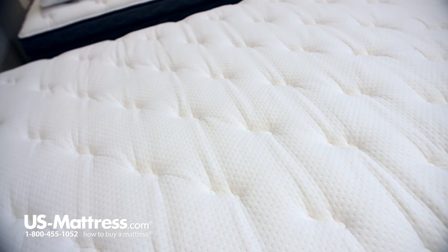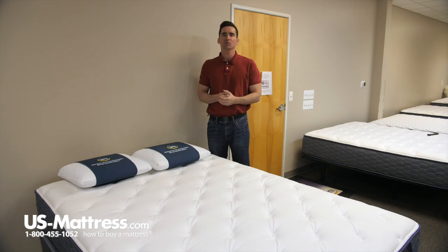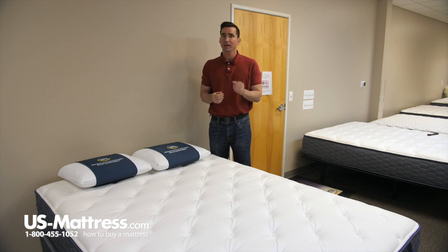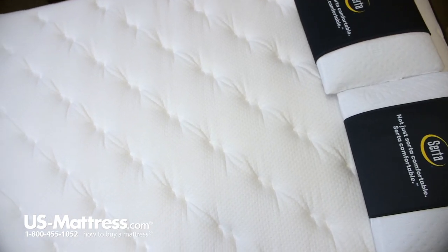The Alverson is part of the Sleep True collection, which means that it is designed to offer a good value. You're not going to have all the bells and whistles that you'll find in, say, a top-of-the-line Perfect Sleeper, but for the money, this still has some really nice features that are going to help improve your quality of sleep and give you nice performance for at least the next 10 years.